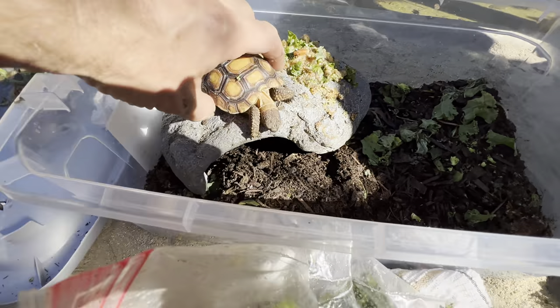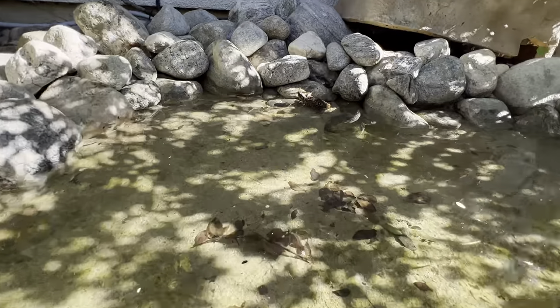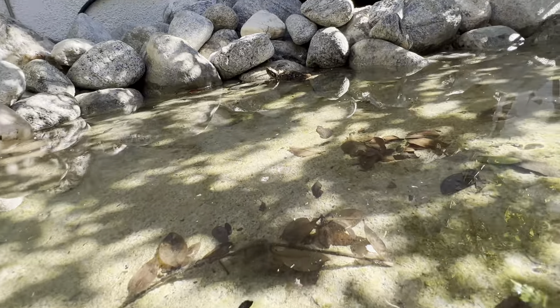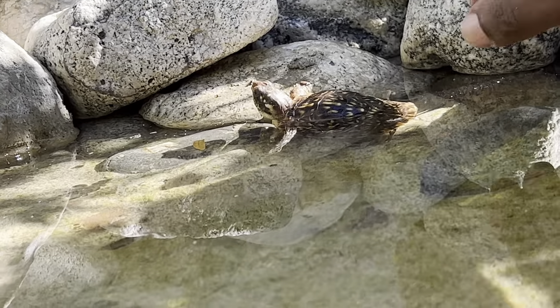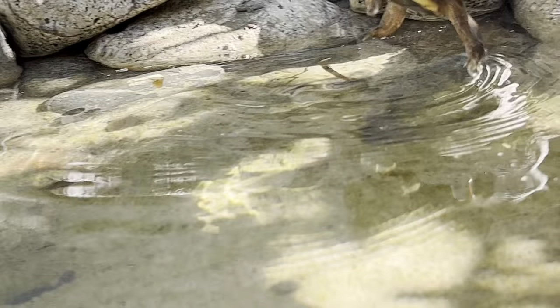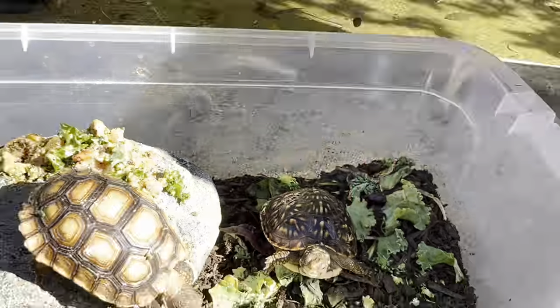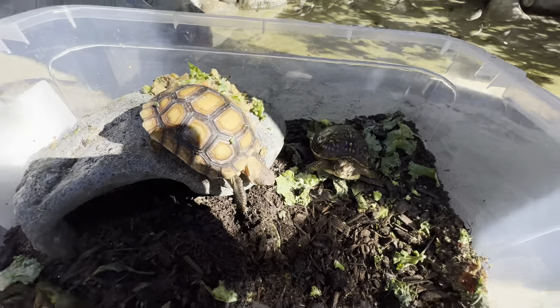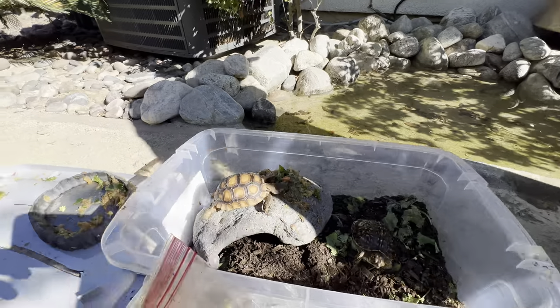We're almost at 5,000 subscribers — thank you all so much! And Cray Cray, hope you all had a happy Thanksgiving. Where's baby Green? Baby Green's going to come back in — yeah, that's cold water and he's cold-blooded, so we don't want him to stay in there too long.